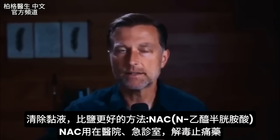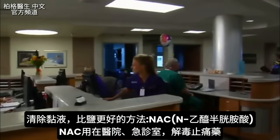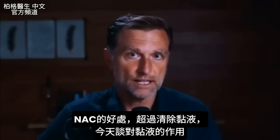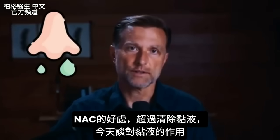That remedy is NAC. NAC is also used in hospitals and emergency rooms as the antidote to Tylenol poisoning. The benefits of NAC go way beyond mucus, which I'm going to cover, but let's just focus on what it does to your mucus.